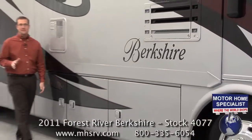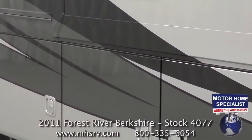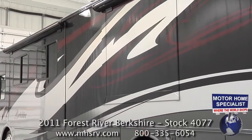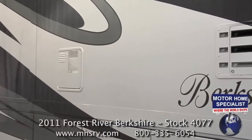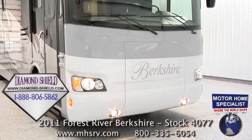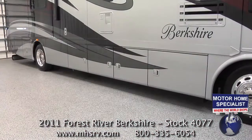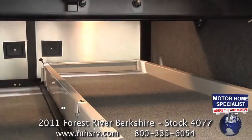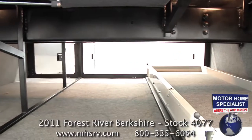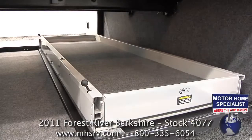A lot of coaches on the market today feature full body paint, but Forest River goes a step further by adding a double clear coat finish that provides not only a superior look, but superior durability as well. The Berkshire paint is further protected by the diamond shield invisible front mask that helps prevent rock chips, and still allows easy access to the Onan 8000 quiet diesel generator. Check out the Berkshire side swing baggage doors, including the rear hinged opposing baggage doors that create unparalleled access to the main cargo areas, and the optional slide out cargo tray from both the passenger and driver side of the motorhome.